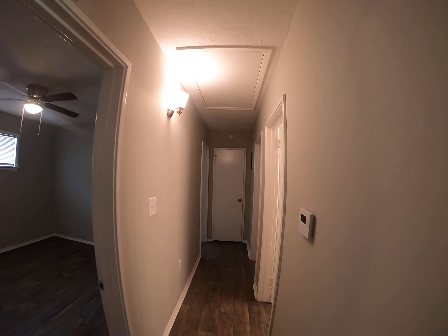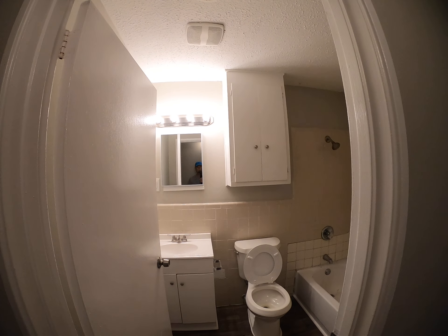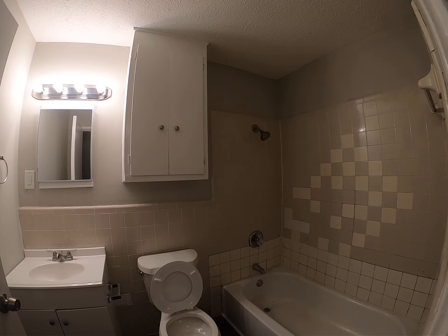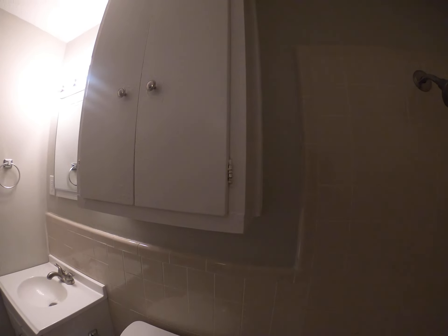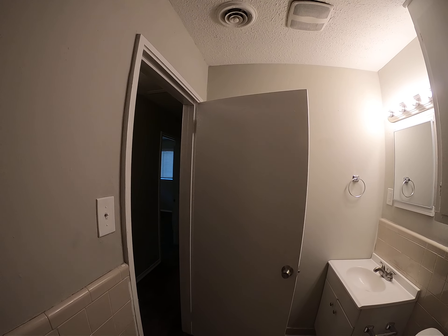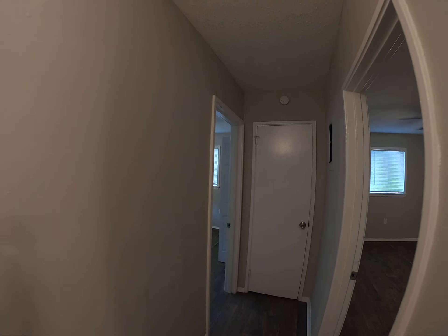Going north, there's the guest bedroom. On the right, there's a tub shower, toilet, and lavatory vanity with linen closet. There is also a hall-wide closet for storage with linen shelving.